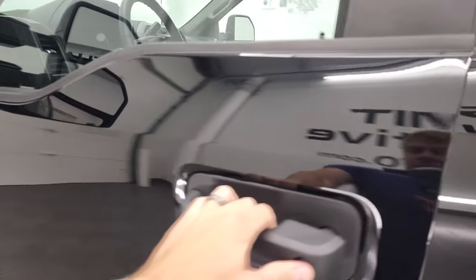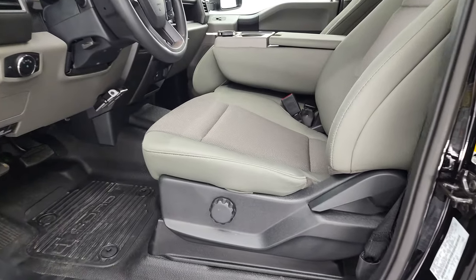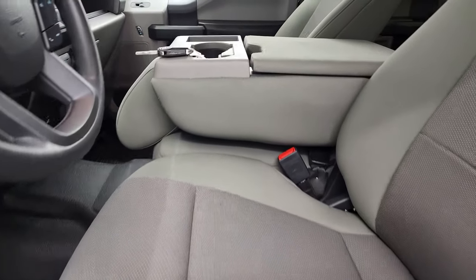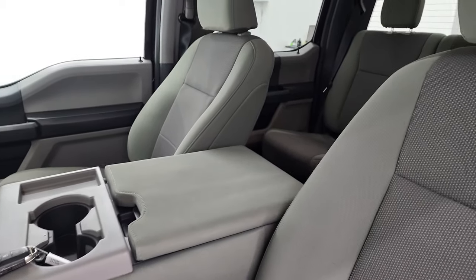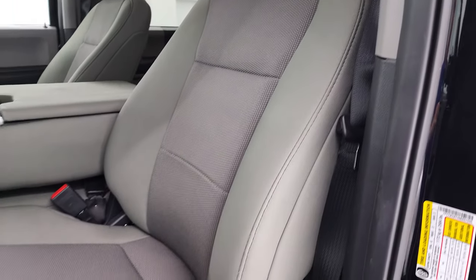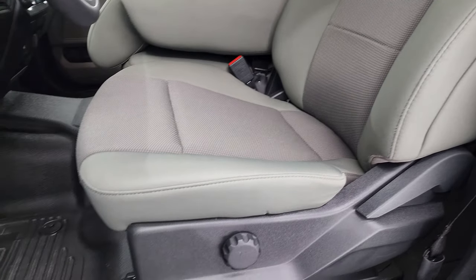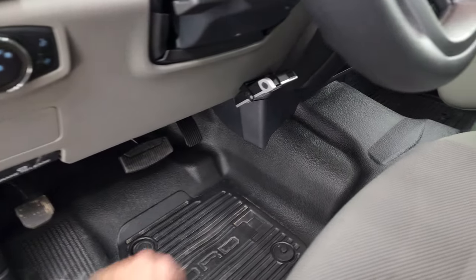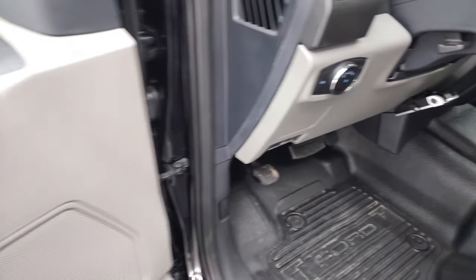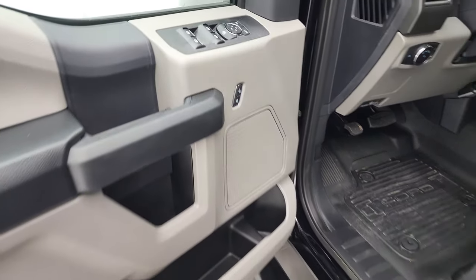Inside, the XL package gives you the gray cloth interior. This one has the 40-20-40 split bench seating in the front — seats are all in very nice, clean condition with no rips or tears. You get the heavy-duty rubber floors, auto headlamps. This one does have an aftermarket brake controller. Power windows, power locks, and power mirrors.